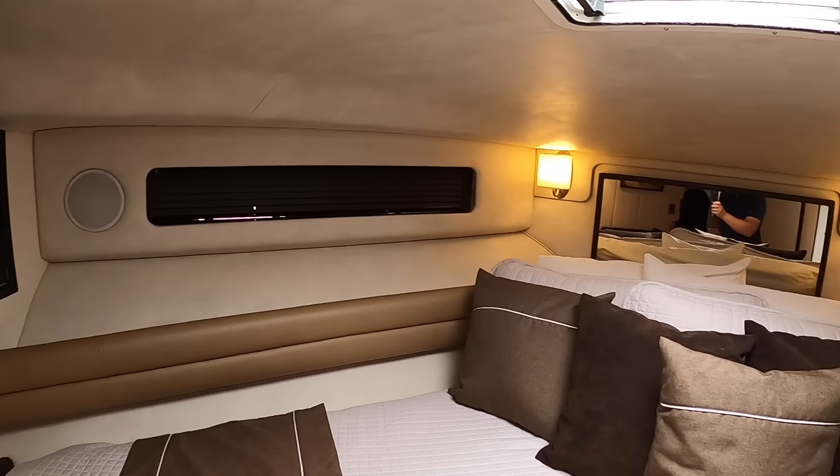It's a really comfortable, cozy stateroom. Honestly, I could live on this boat — it's a nice liveaboard layout. The height is very nice, it's got a really good flow. It's a really great layout.